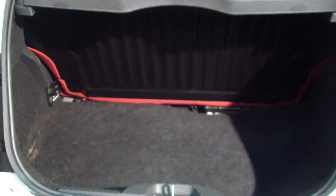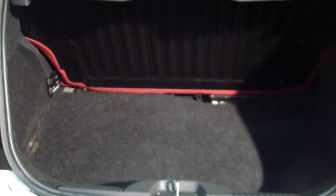Let me give you a look at the boot size on these Fiat 500s. It's not as small a boot as you would think — it's a bigger boot than you would expect on this little car.